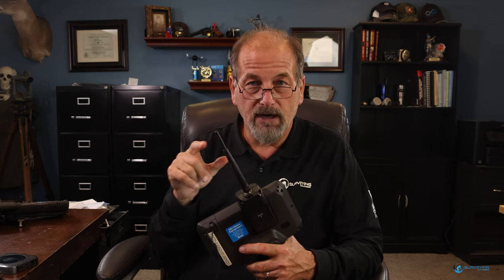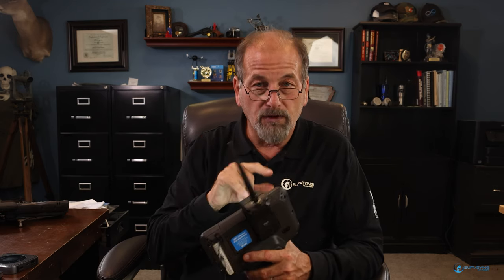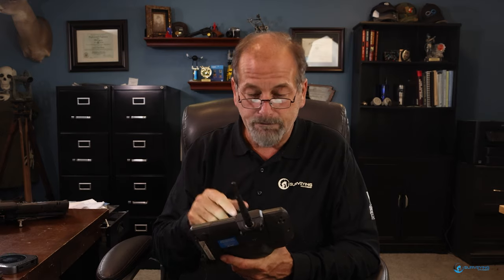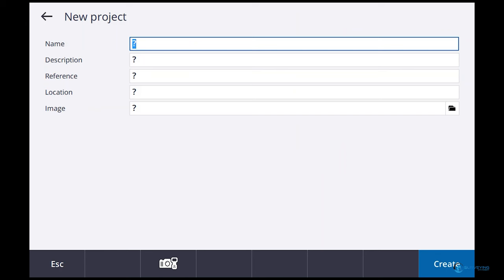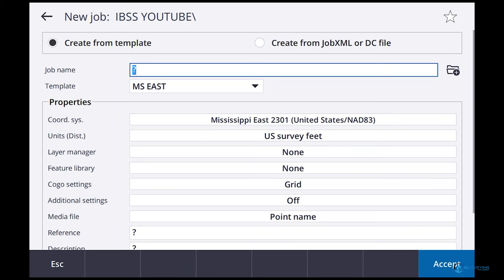You need a project on Trimble Connect for this internet base - that is the cell-phone based rover connection. You need internet at your base and internet at your rover for this to work. First thing I'm going to do is create a new project. I'll call it 'IBSS YouTube.' Then it wants me to create a job, so I'll call it 'YouTube.'